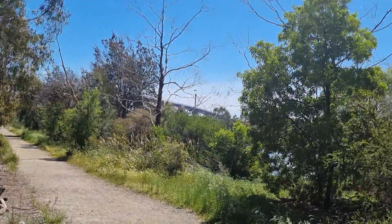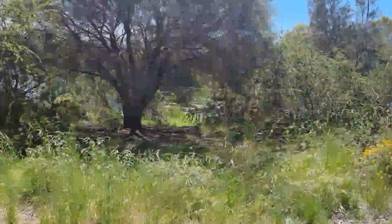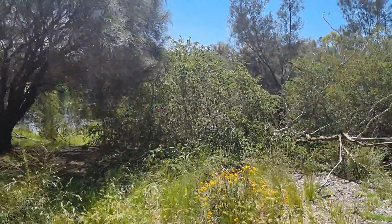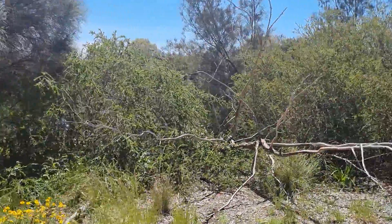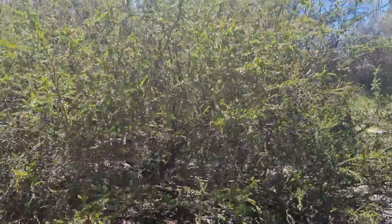You can see the bridge at the far end, and there is a further beautiful lake. If you look at the lake, you can see the lake and the bridge in the background. I'll show you the lake better, which is very beautiful to look at.